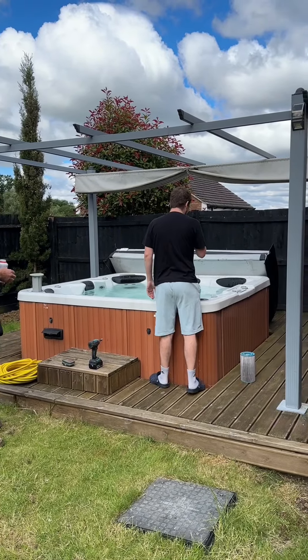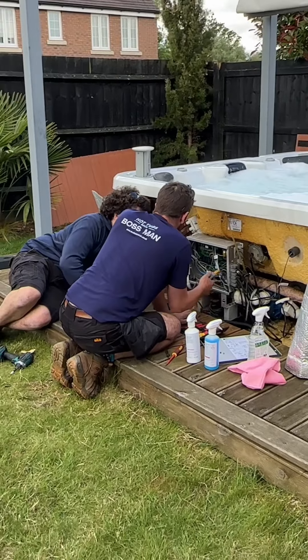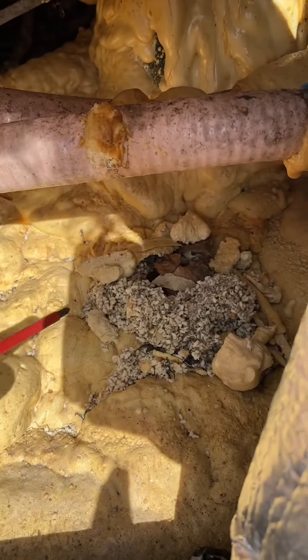If you've never seen Luke behind the scenes filming for TikTok, here he is in his back garden. This is Joe checking out the electrics of the tub. Found a really juicy leak inside along with a little mouse nest.